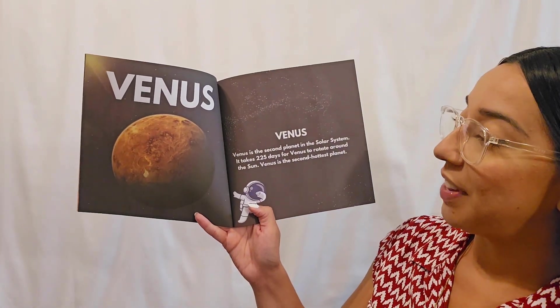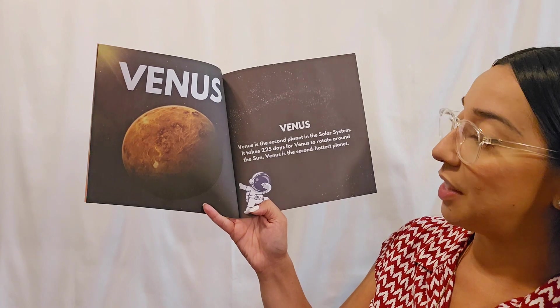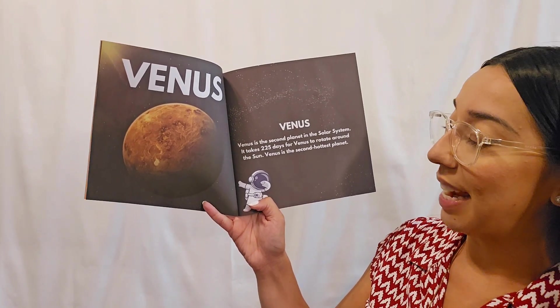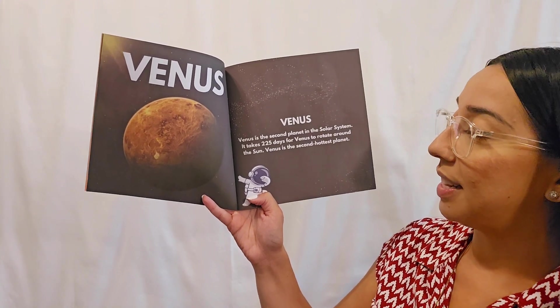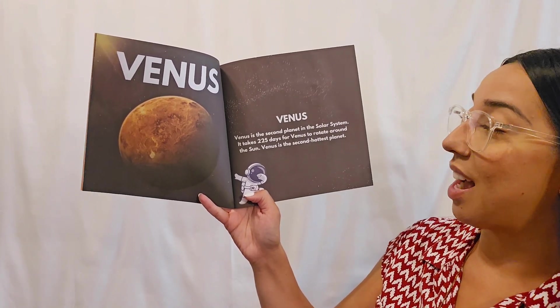Venus! Venus is the second planet in the solar system. It takes 225 days for Venus to rotate around the sun. Venus is the second hottest planet.